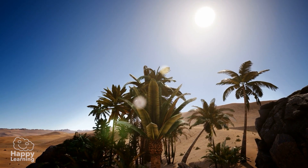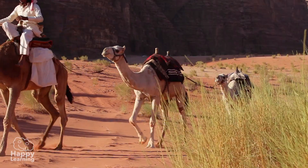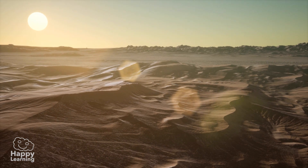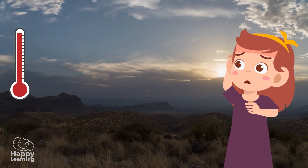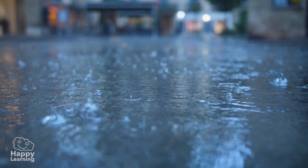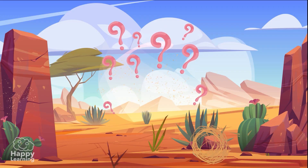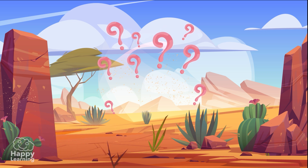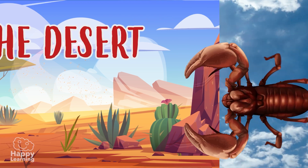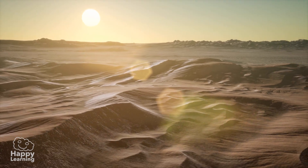Hello friends, welcome to a new Happy Learning video! Take a look at these images. Today we're going to see a place where it's both really hot and very cold, and where it hardly ever rains. Do you know which place it is? It's the desert! Deserts are arid places where there often appears to be no life.